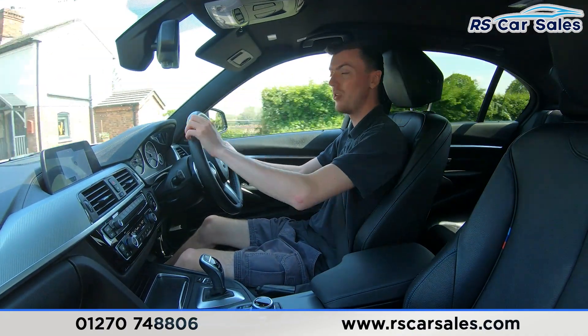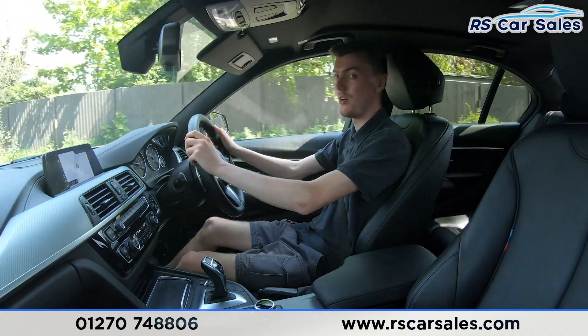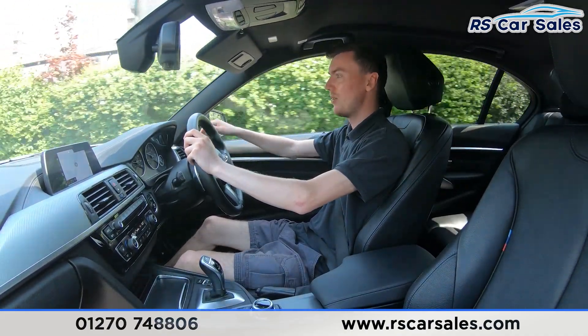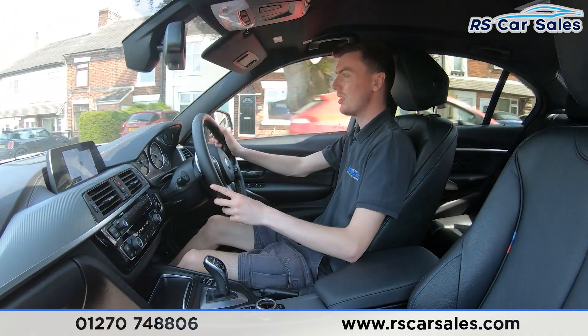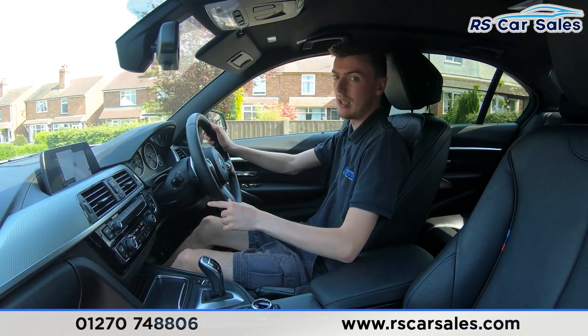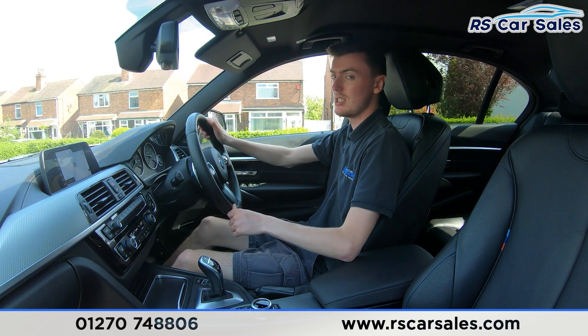If you want to put the car into manual mode, simply tap the paddles and it will change gear. The speed and cruise control buttons are here on the left-hand side, along with the volume buttons on the right. We also have the premium Harman Kardon sound system in this vehicle which really does sound incredible. Throughout the test drive you'll also notice we're free from any unwanted knocks or bangs.